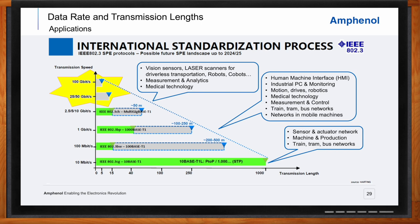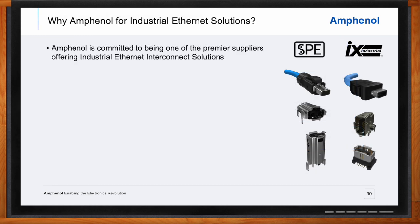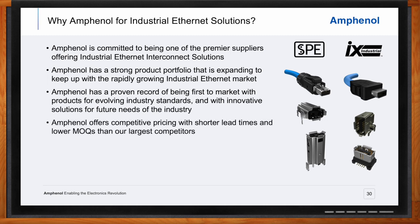Amphenol is committed to being one of the premier suppliers offering next-generation industrial Ethernet interconnect solutions using the most current designs, materials, fabrication, assembly, test, and quality processes. Amphenol has a strong and expanding product offering to keep up with the rapidly growing industrial Ethernet market, with a proven record of being first to market for evolving industry standards and anticipating future needs with more next-generation products. Amphenol provides competitive pricing with shorter lead times and lower MOQs, with the goal of being easy to do business with and providing solutions that help drive customers' success.